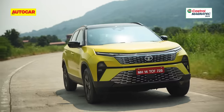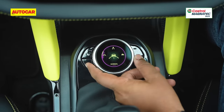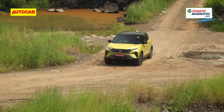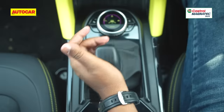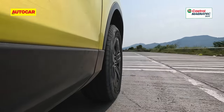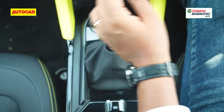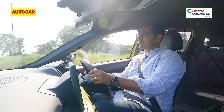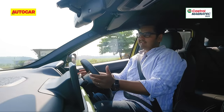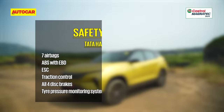Drive modes — Eco, City, and Sport — offer different throttle sensitivity profiles, most responsive in Sport and most relaxed in Eco. Normal, Wet, and Rough terrain modes tweak ESC characteristics for different conditions, though the front-wheel-drive Harrier is no off-roader — it'll handle light trails easily with adequate ground clearance. Gearbox options include a six-speed manual and a six-speed torque converter automatic. The manual has slightly improved shift action compared to the older Harrier but still requires effort. The clutch is a long-travel unit that's not easy to modulate, making the automatic the better choice for most buyers.